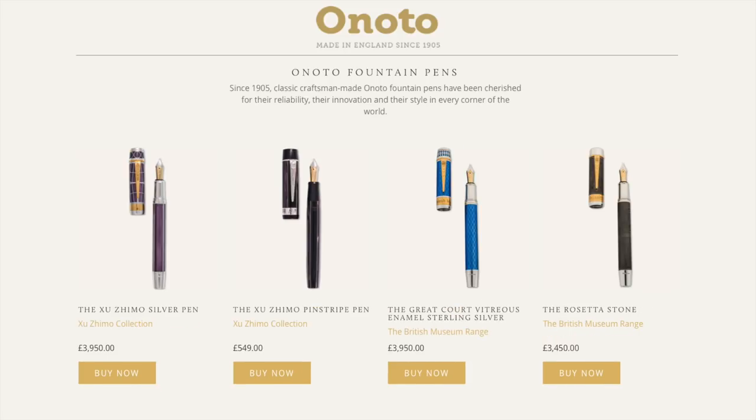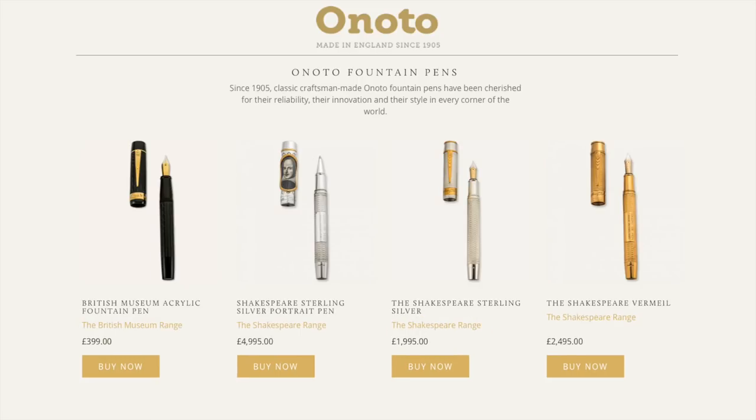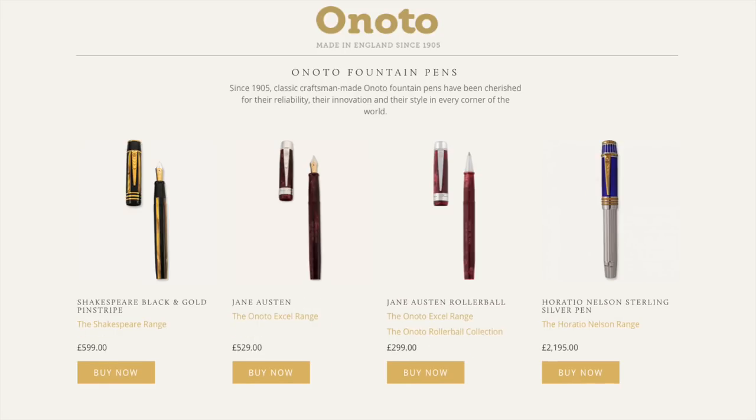Moving on to some of the more higher-end versions of pens that Onoto produce, you have the Zemo collection, which comes with the silver pen, the pinstripe, the vitreous enamel, and the Rosetta Stone. Here you can also see the British Museum acrylic, the Shakespeare sterling silver portrait, the Shakespeare sterling silver, and the Shakespeare vermeil.